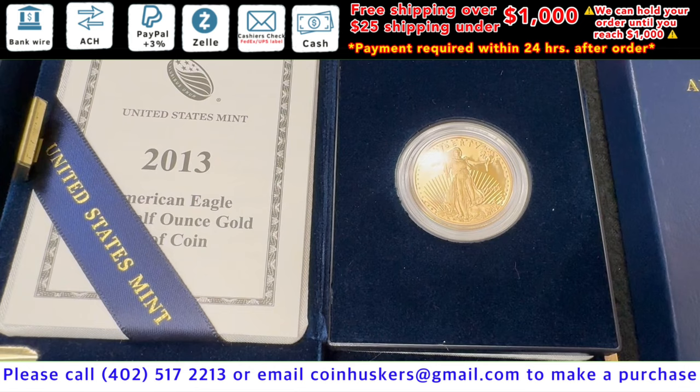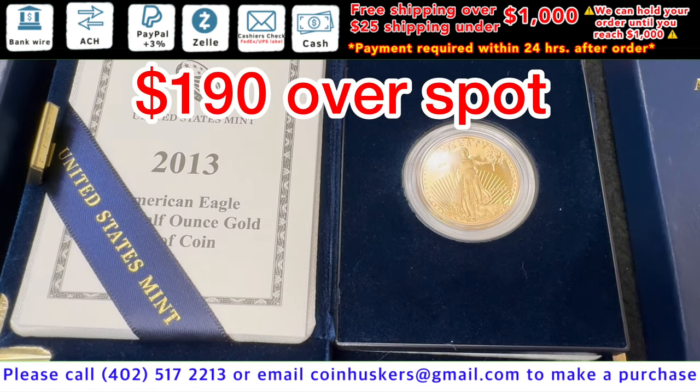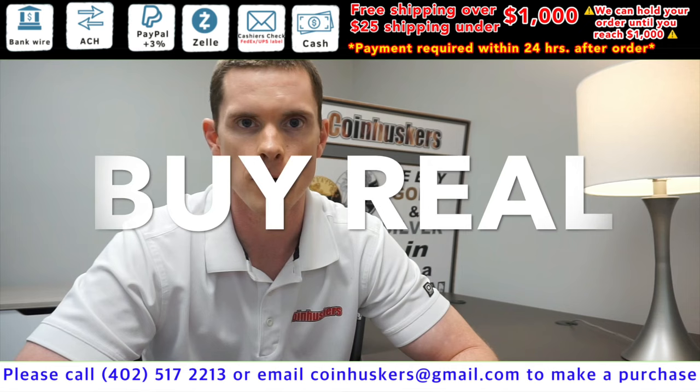One tenth ounce gold Eagles — the year is all 1999 — be 12 percent over spot. One 2013 half ounce proof gold American Eagle, be $190 over spot. And remember: buy real, be real, get real — get real physical gold and silver from Coin Askers.